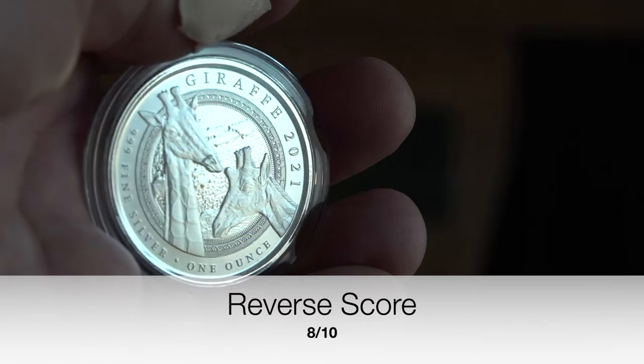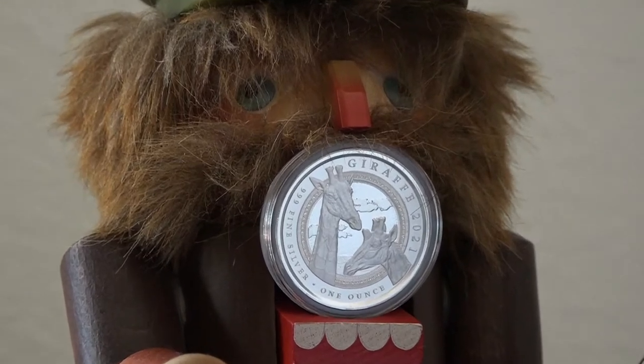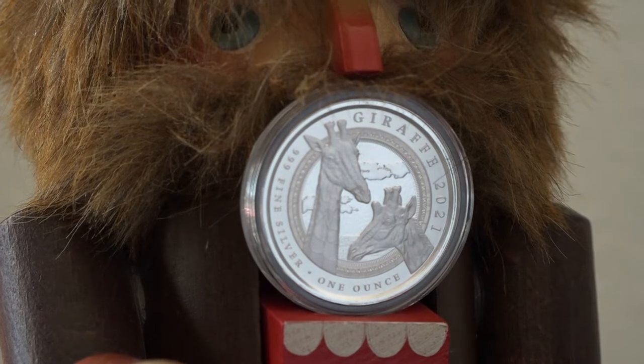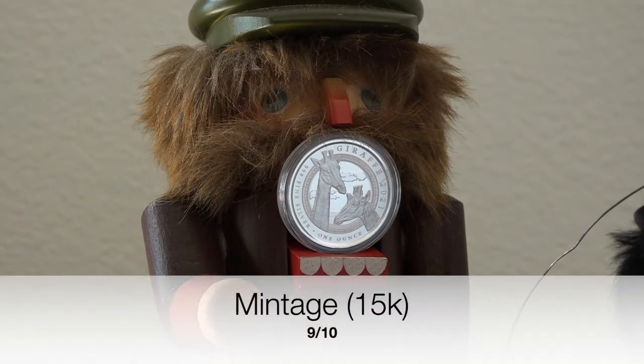Now we fall to mintage — a place where many great coins fail and many bad coins shine. This coin comes in at a great 15,000 minted. That is a fairly low mintage, and yet there's not a high premium on this coin. It scores a nine and should be on the radar as a coin that can climb in value.